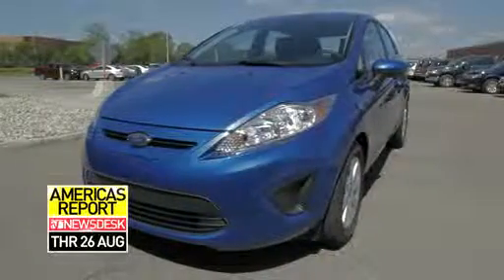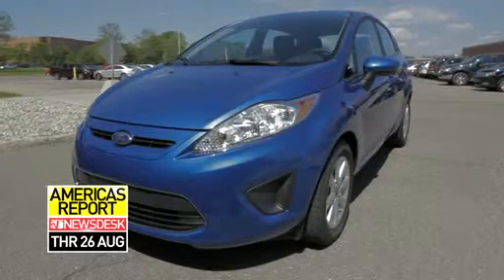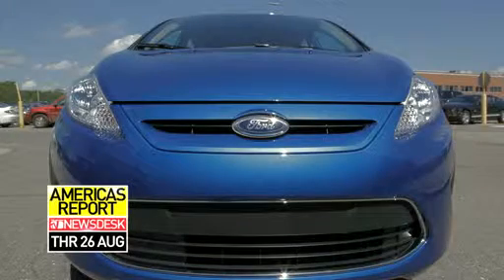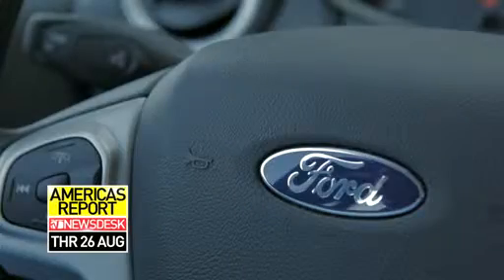We can harness the power of the Internet — things like 14 million up-to-date points of interest. And probably most importantly, we're leveraging the customer's phone and devices that they bring into the car. We call this overall strategy built-in, brought-in, beamed-in.